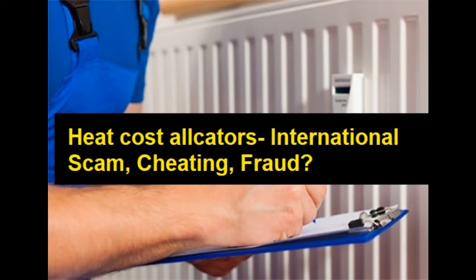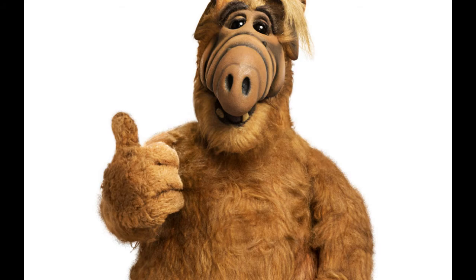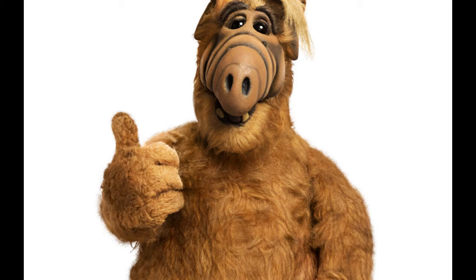So in the opinion of the main office of measures in Poland, these devices don't measure anything. The problem is that many real estate agents use them in Poland to collect money much higher than tenants should actually pay for heating their apartments.